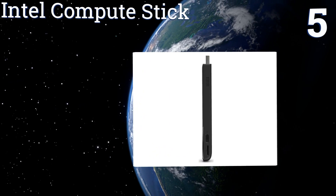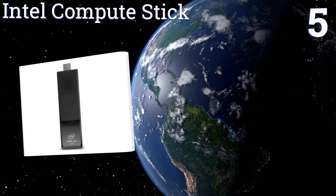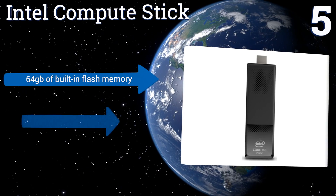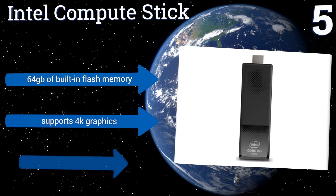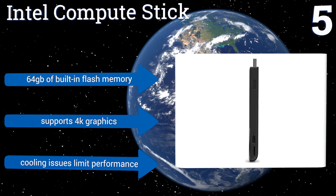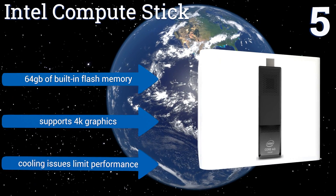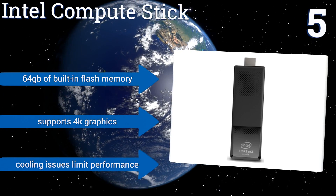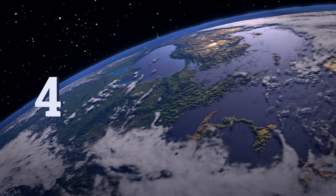Moving up our list to number five, the Intel Compute Stick comes from the company responsible for the most popular processors in the industry. It places one of its own M3-6Y30 chips at the unit's heart, along with four gigabytes of RAM — an impressive amount given the model's size. It also comes with 64 gigabytes of built-in flash memory and supports 4K graphics, but its cooling issues limit its performance.